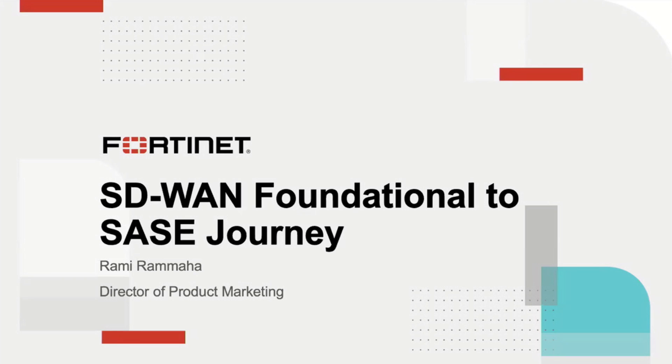My name is Rami Ramaha, Director of Product Marketing, and I focus on SD-WAN. Over the next few minutes, I'll keep it short so we can get to the demo. We'll look at SD-WAN and how SD-WAN is foundational for the SASE journey.